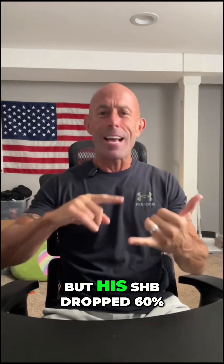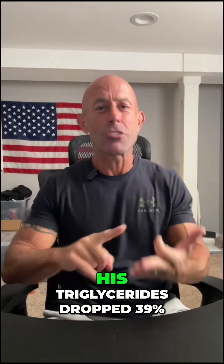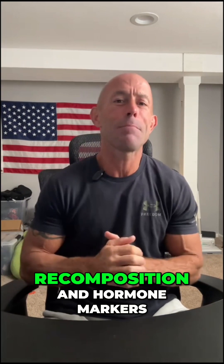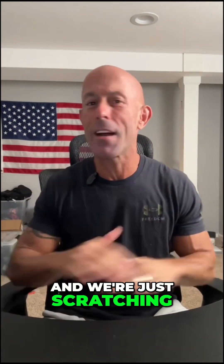Not only that, but his SHBG dropped 60%, his CRP dropped 40%, his triglycerides dropped 39%, and his A1C dropped as well. This is a powerful example of what high-dose SLUPP332 may do for body recomposition and hormone markers in a single subject, and we're just scratching the surface.